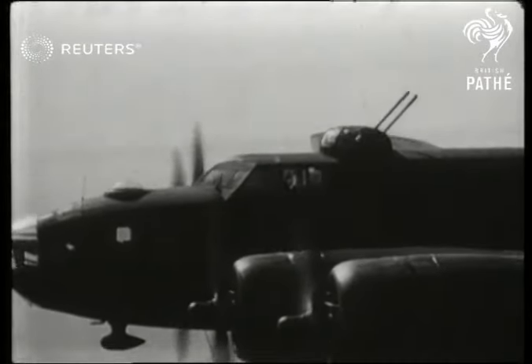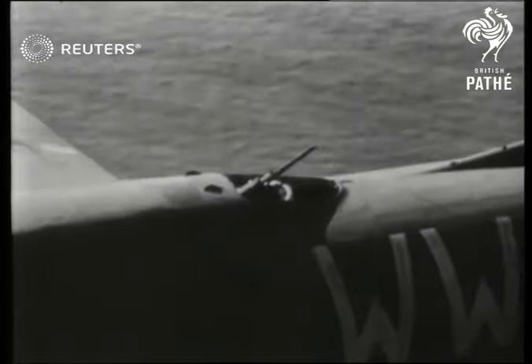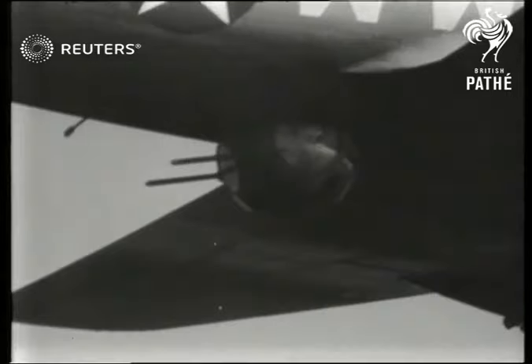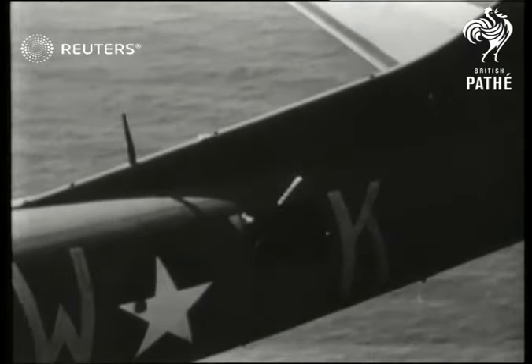Top turret guns. Nose guns, each firing approximately 650 rounds a minute. The ball turret underneath the fuselage. One of the waist guns and the tail.